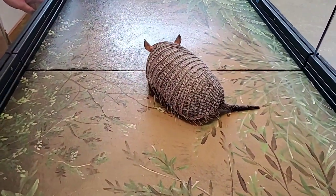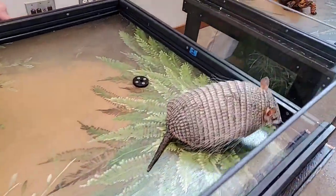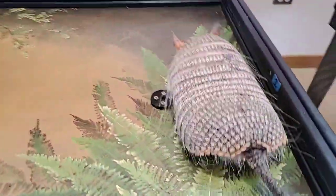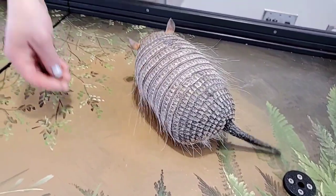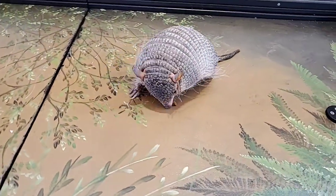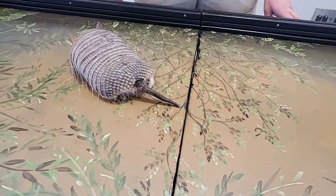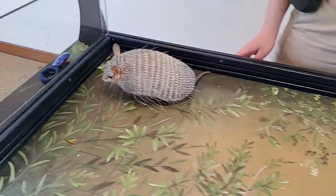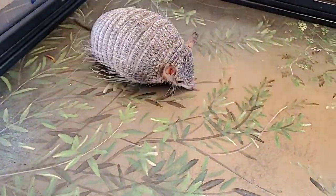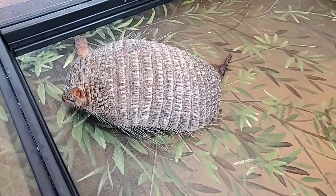These guys have a really good sense of smell. Right now he's actually scent marking a lot because this is a table that we've used other animals on, so he's really exploring. They are omnivores, so they're going to eat plant material but they really like insects. They can smell insects up to six inches underground, and if you can see his little feet underneath his carapace, they have really strong claws, so they're really good at digging for those bugs.